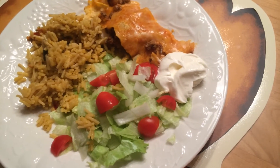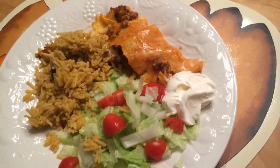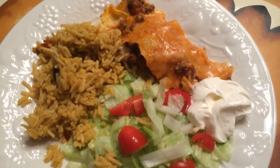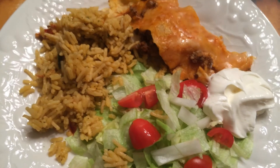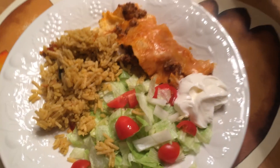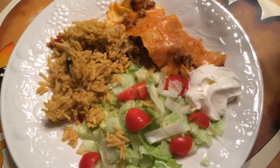Hi everyone. Tonight is Saturday night and we're actually eating at home — we're not going out to eat. So I made some beef enchiladas, Spanish rice, and I just chopped up some lettuce and tomato. And that's what's for dinner tonight. Thanks for watching, we'll see you next time.